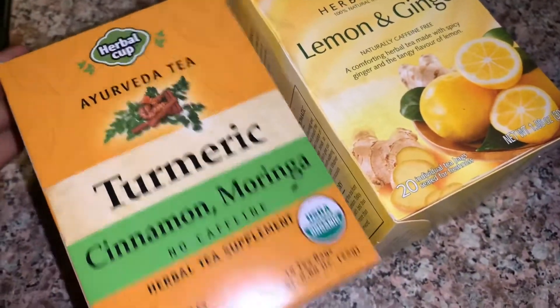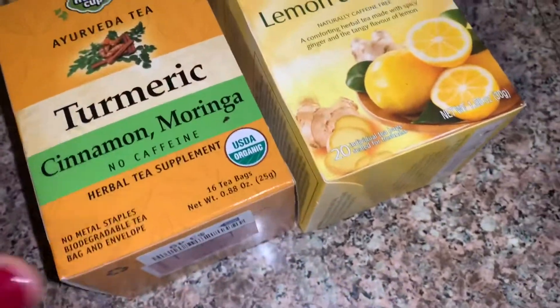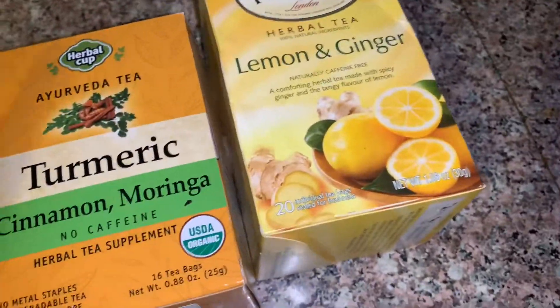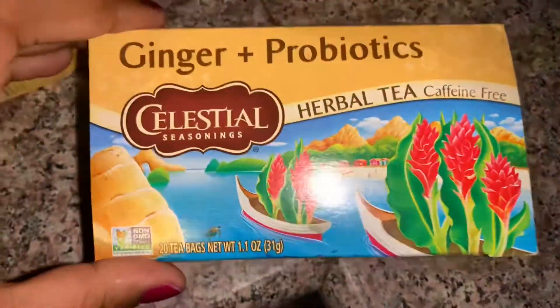I do want to make some tea, you guys. I don't know which one to make — turmeric, lemon, and ginger. I do have this one, and this one is ginger and probiotics. I don't know which one to make.